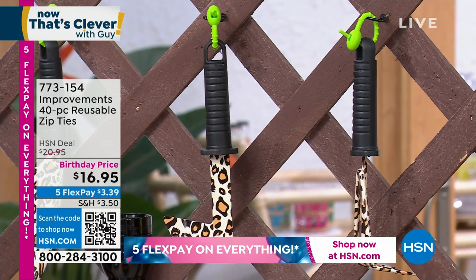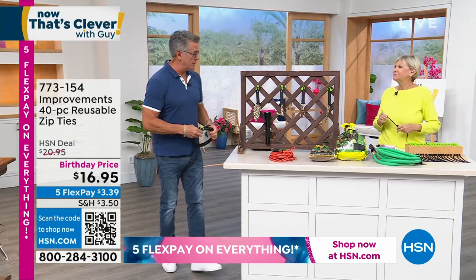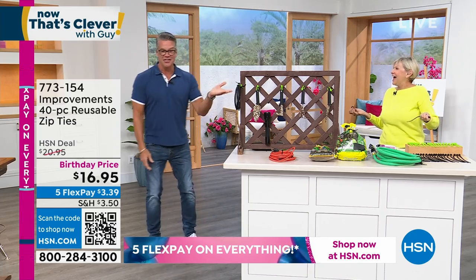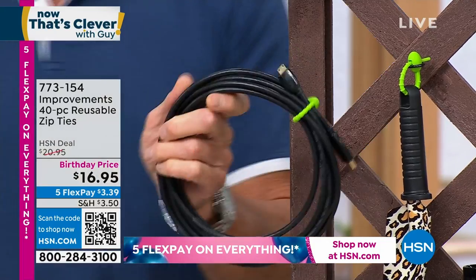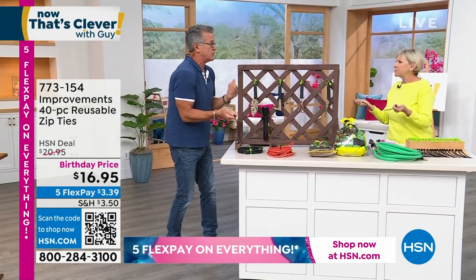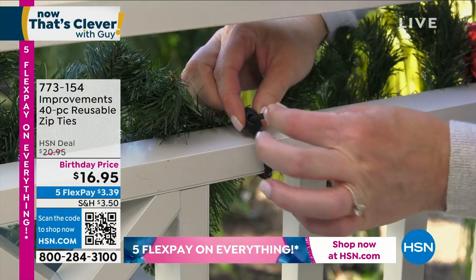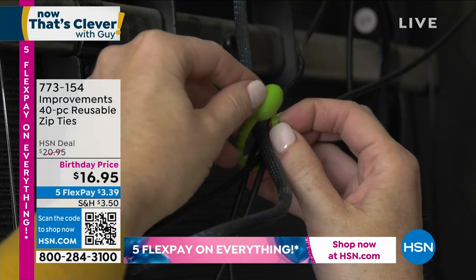We are already very busy — I knew this would happen at this price. Let me show you a perfect example: take a cord, run the tie through, bring it around the front, pull it through, and you're done. That is how easy it is to hang something. If you want to take it off, just pull it through and pop it off. I have a shed with all kinds of stuff scattered around — I put nails up and just hang things with these ties.